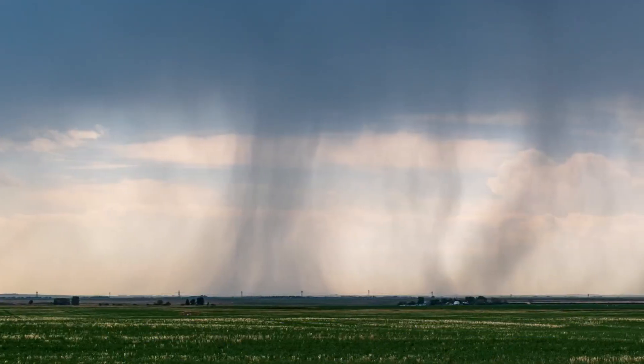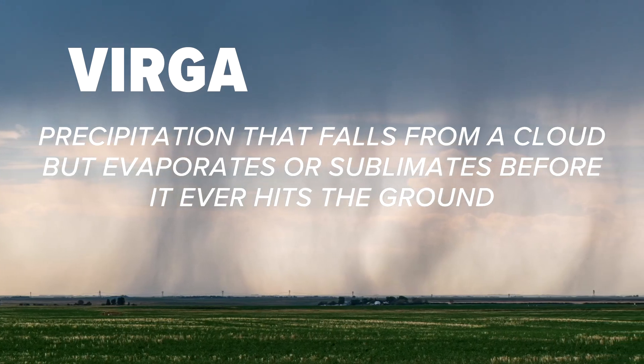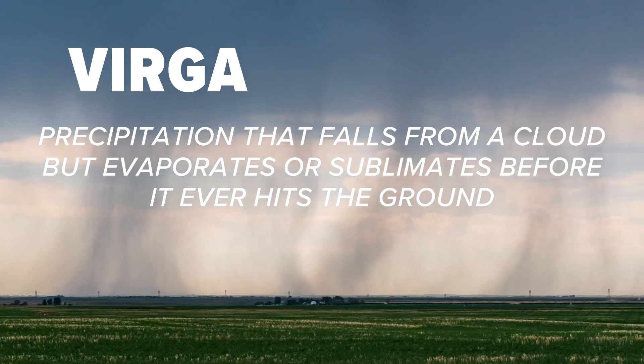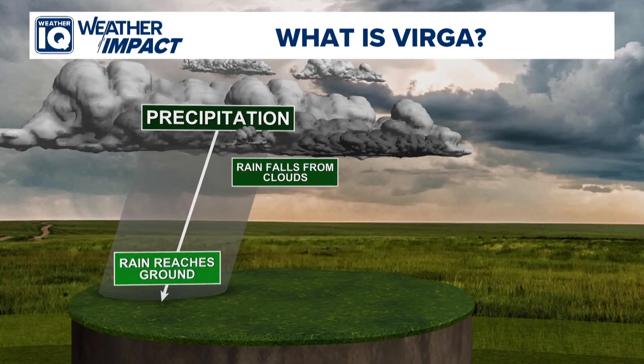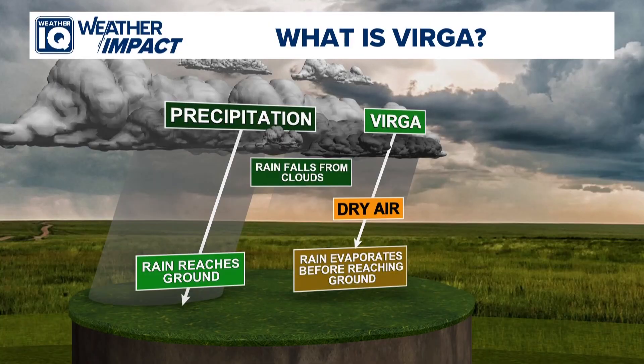This is what we call Virga. It's precipitation that falls from a cloud — usually rain or snow — but it evaporates or sublimates before it ever hits the ground. This oftentimes happens when there's a layer of dry air between the base of the cloud and the surface. As the raindrops fall into the dry air, they evaporate, meaning they turn from liquid into water vapor before reaching us.